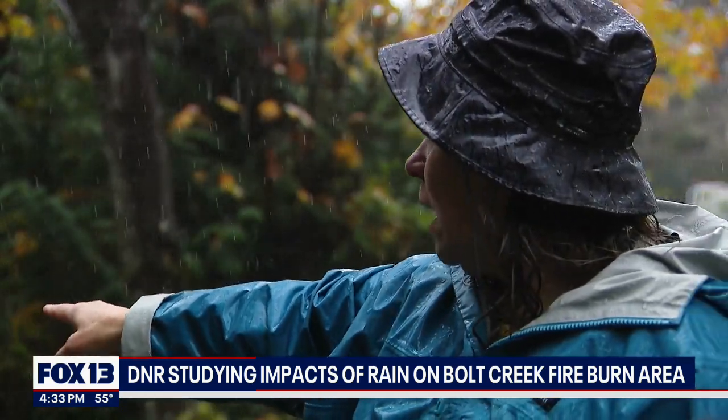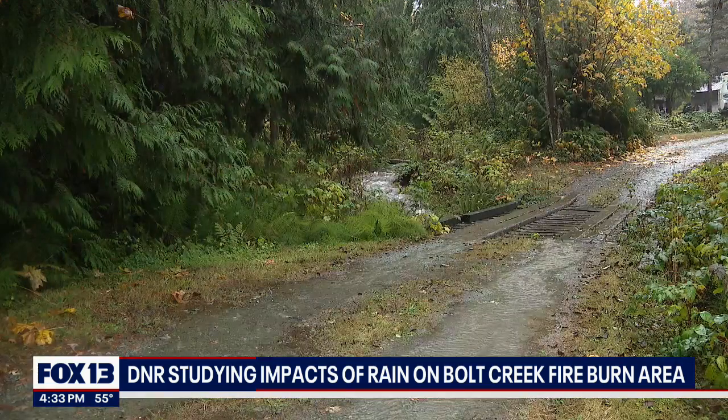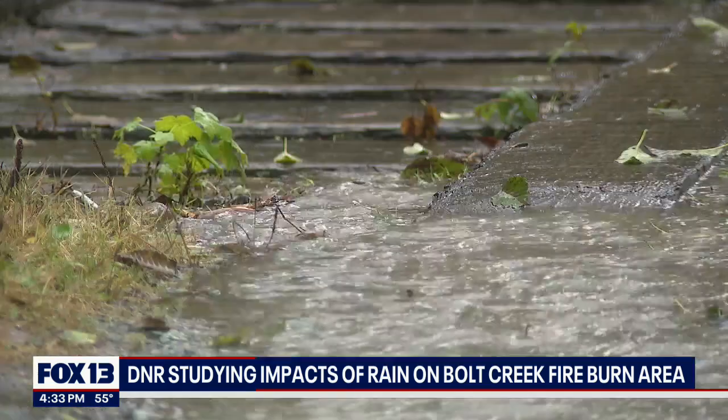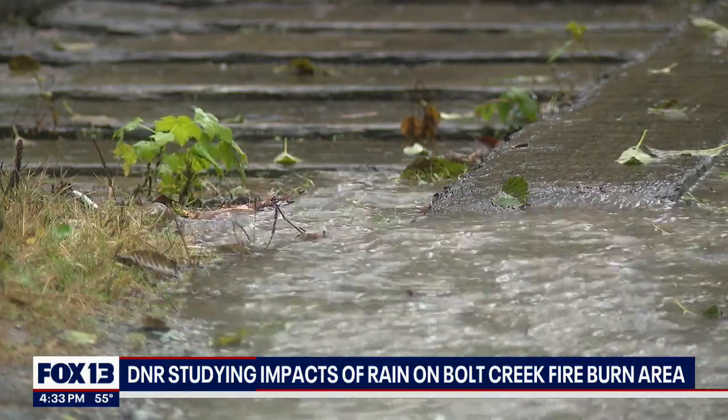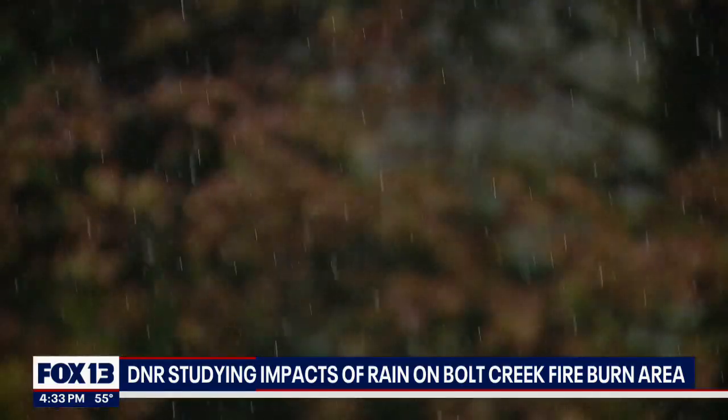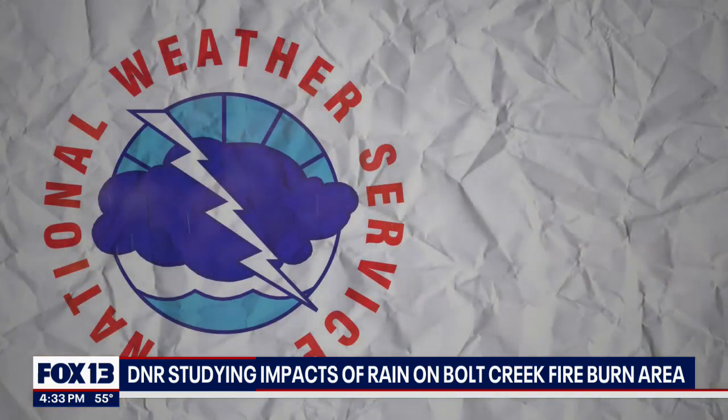The fire left a large burn scar behind the community, along with the threat of debris slides. "If the trees fall and start blocking up and diverting the water from this creek, I'll be worried." The National Weather Service says a general rule of thumb indicates that half an inch of rainfall in less than an hour is sufficient to cause flash flooding in a burn area, but that can vary.